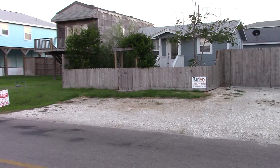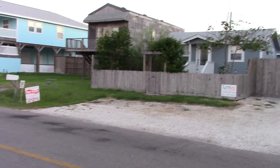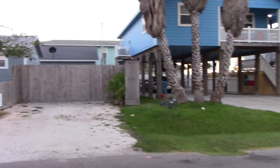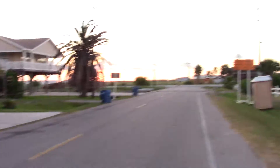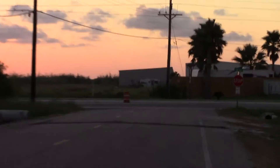Here we are on 340. It's getting dark. This is 340 Royal Palm Drive. I don't have access to this because I don't think we wanted to look at it at first. It's about a block in from the main road there, the main highway.